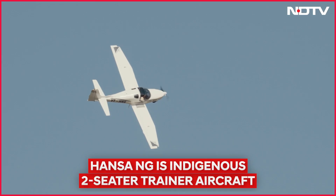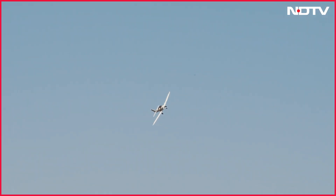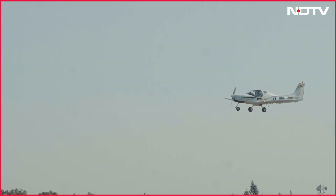Around 200 odd aircraft are required for the next five to six years to meet the requirements of our country. And how many are there today? Where are our pilots being trained and where are the planes which are training the pilots being made?